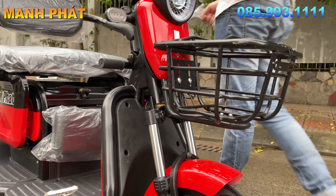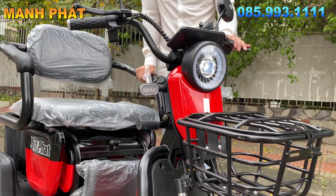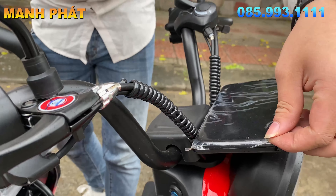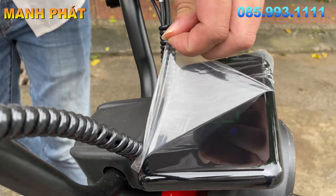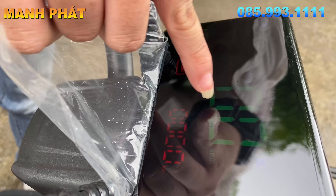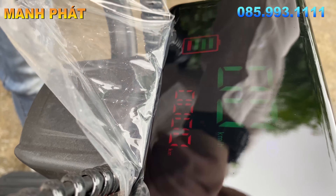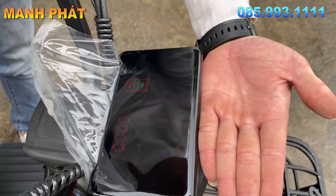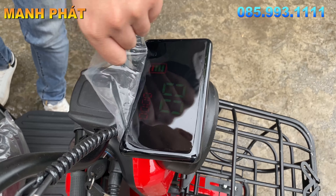Mặt đồng hồ của xe được trang bị mặt đồng hồ điện tử, to hơn cả con Pro Max mọi người ạ. Mình sẽ bóc cả con này ra cho mọi người nhìn, sáng mịn chưa? Sáng láng mịn màng. Xe sẽ hiển thị tốc độ, quãng đường đi và vạch báo pin. Quá đẹp, quá sáng bóng, to bằng bàn tay của mình luôn.